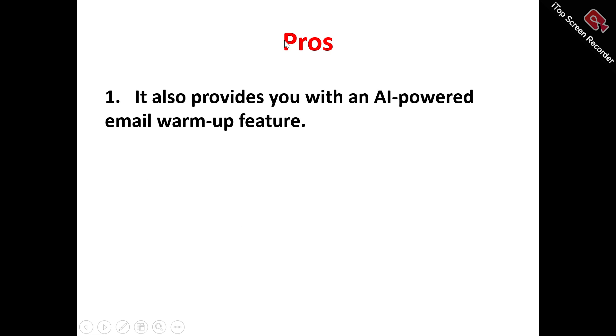Now, let's look at the pros of Mailivery. Number one, it provides you with an AI-powered email warm-up feature. Mailivery makes use of advanced GPT-3 technology to help generate AI-driven emails that will actually mimic human conversation. Mailivery's email warm-up feature effectively establishes credibility with email providers, boosting your sender's reputation, and helps to optimize deliverability by simulating real interactions, including email opens, replies, and spam filter removal, resulting in improved algorithmic assessments and long-term email marketing success.